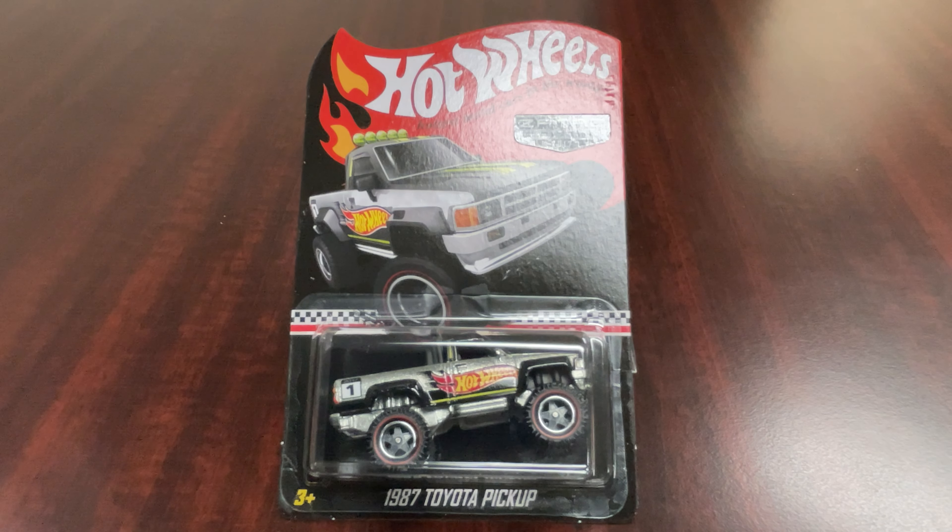1987 Toyota Pickup, everybody at Toy Cars Etc. Subscribe to us on the YouTubes, on the Facebooks, Instagrams, all the socials.